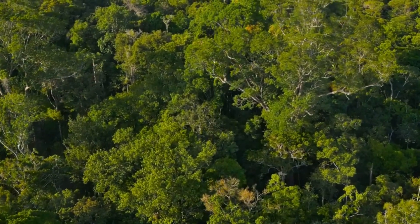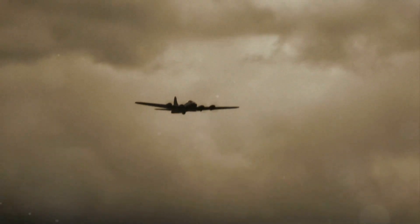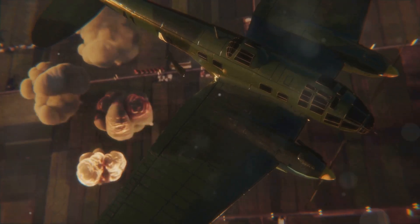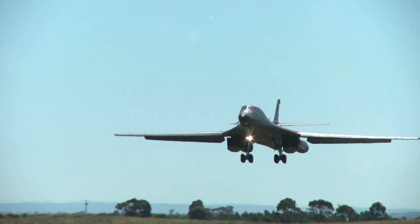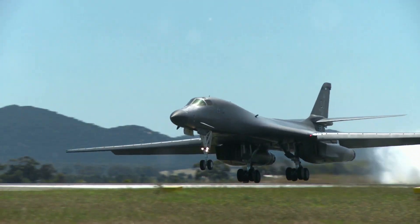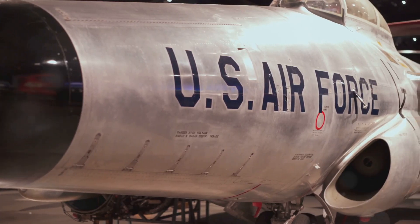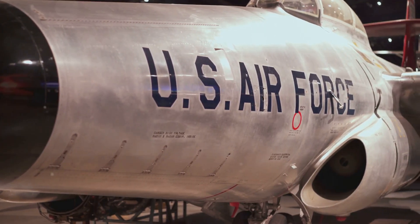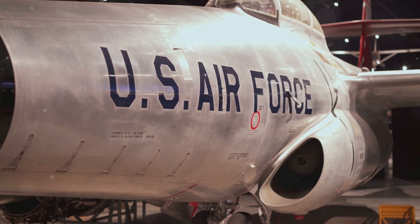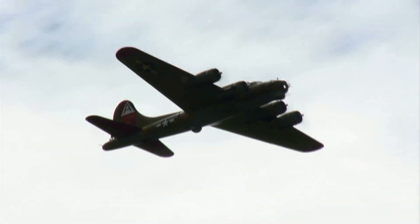Our journey begins in the tranquility of nature where the echoes of a bygone era linger, an era marked by tension and an arms race that pushed the boundaries of technology. This was the era of the B-52 Stratofortress, a long-range bomber designed to deliver a devastating blow to any adversary. Today we delve into the fascinating story of the B-52 Stratofortress, exploring its design, purpose and enduring legacy. Join us as we unravel the tale of this aviation icon.